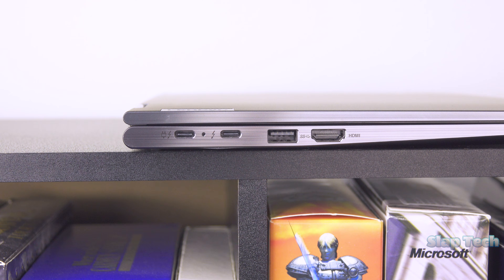The left is where we'll find two Thunderbolt 4 ports that also output DisplayPort 1.4A, the second USB-A 3.2 Gen 1 port for a total of two standard USBs, and HDMI 2.1.